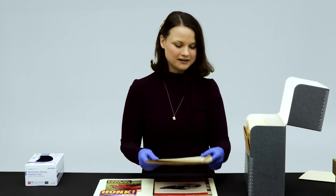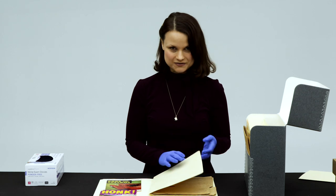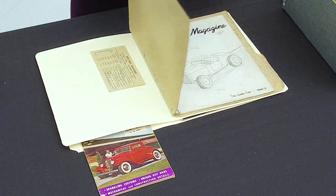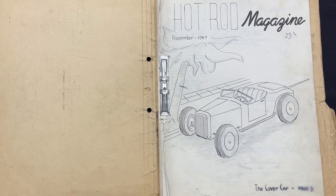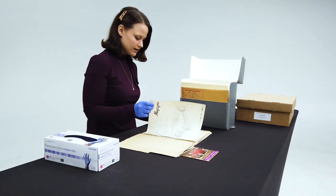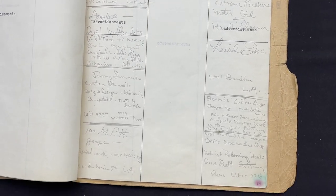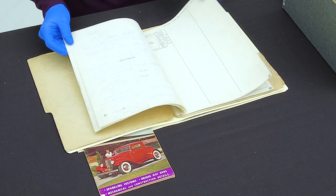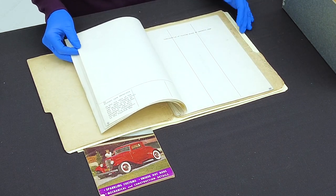One of my favorite things that we have in our archive is actually an original mock-up of Hot Rod Magazine before the published version that we all know. This was found in one of Peterson's private files. You'll note the hand-drawn cover as well as some editing notes. You can see them planning where they would put certain advertisements, credit lines, articles, and handwritten notes as well. It's fun to look back and see what they were thinking about putting in the magazine and to compare it to the actual issue that published.